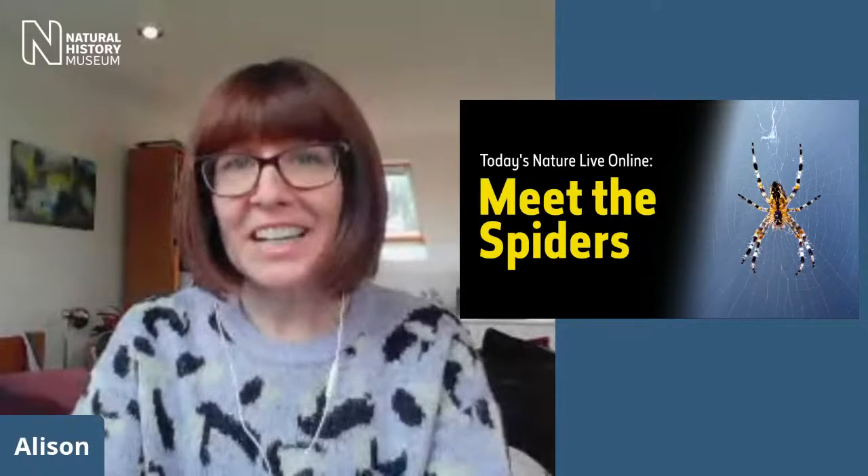The museum has now opened its doors to the public, and we've put lots of brilliant measures in place to make sure you can have a fantastic and safe visit. But not everyone can make it to the museum, so every week we are bringing our science and our scientists direct to you at home with these talks.